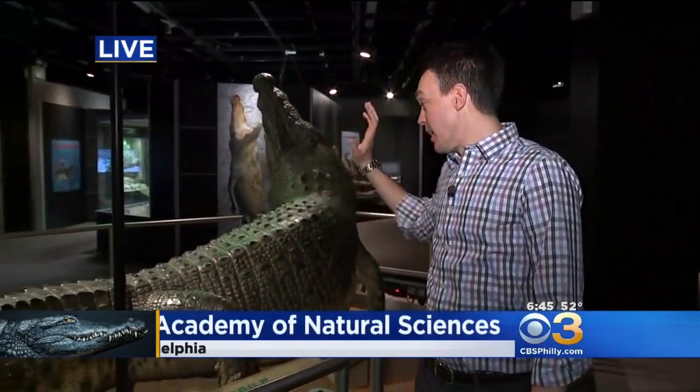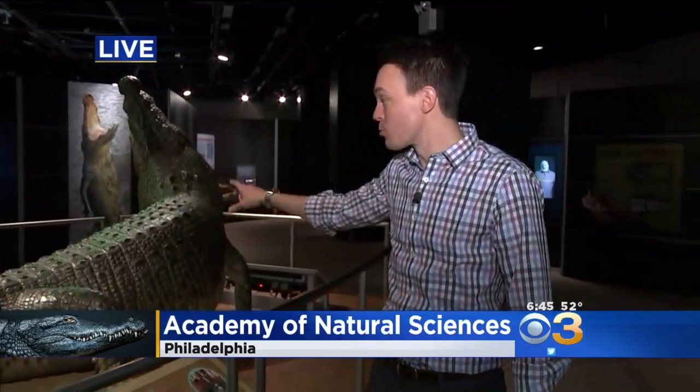District reporter Pat Gallon is live this morning. You've met my friend — his name is Gomek. This is about 18 feet long, and as I mentioned, he was real — not this one, but the original was real. He lived to about 70 years old and weighed about 2,000 pounds.